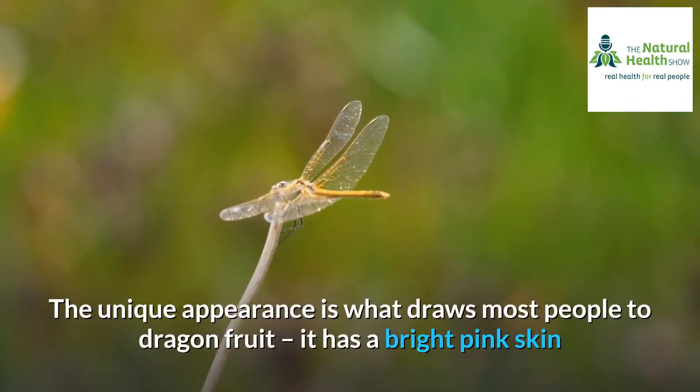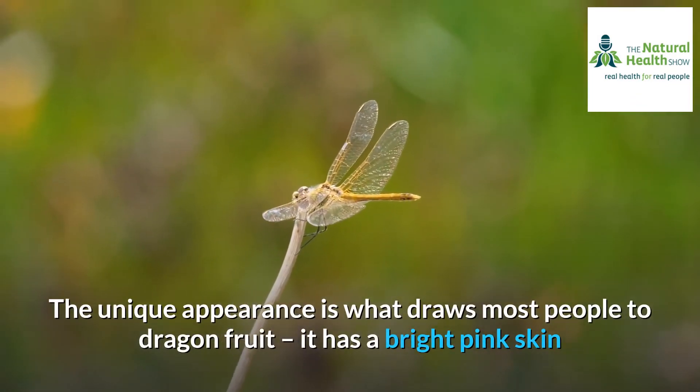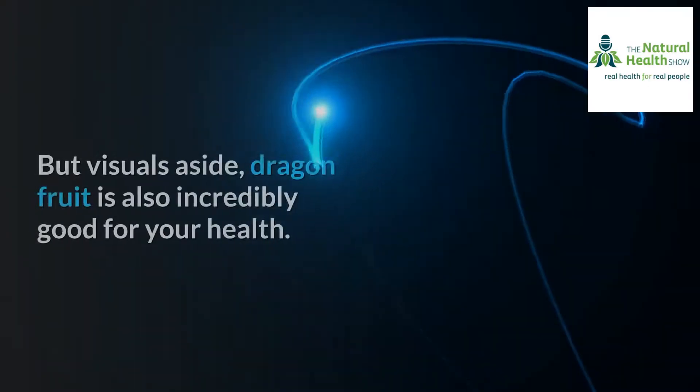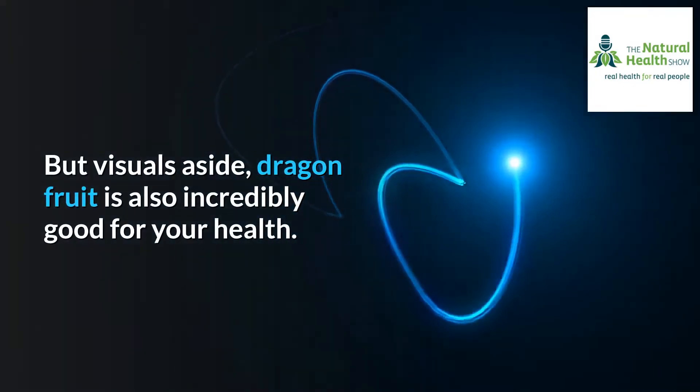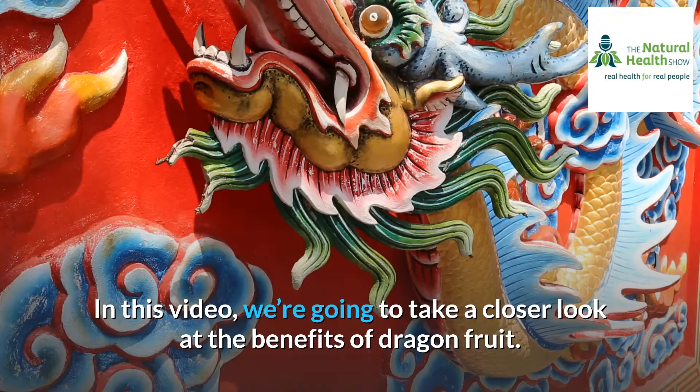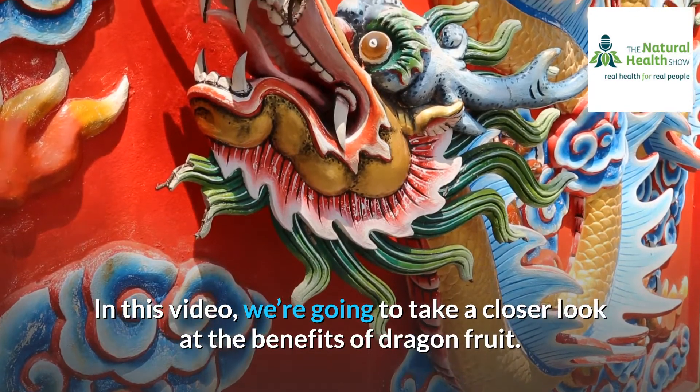The unique appearance is what draws most people to dragon fruit — it has a bright pink skin and a clear white, seed-dotted flesh. But visuals aside, dragon fruit is also incredibly good for your health. In this video, we're going to take a closer look at the benefits of dragon fruit.